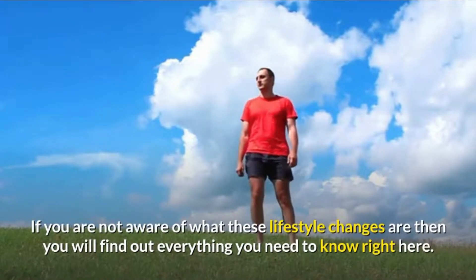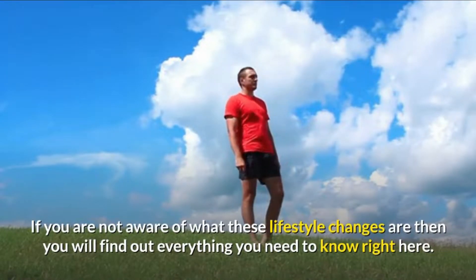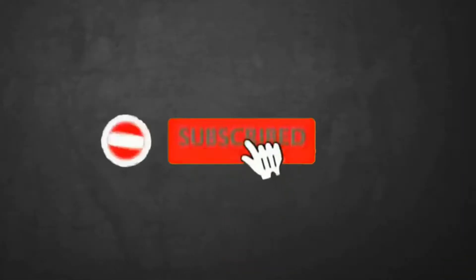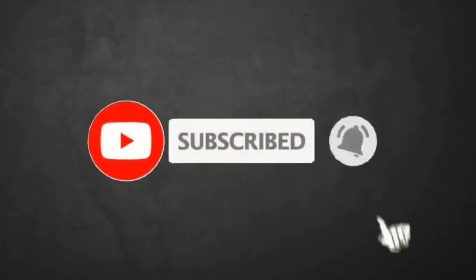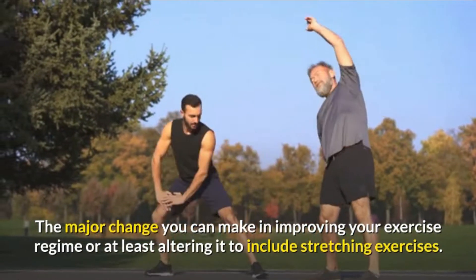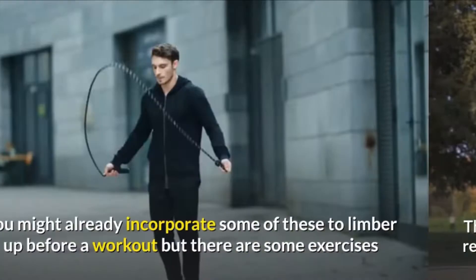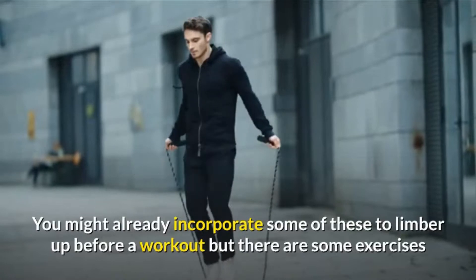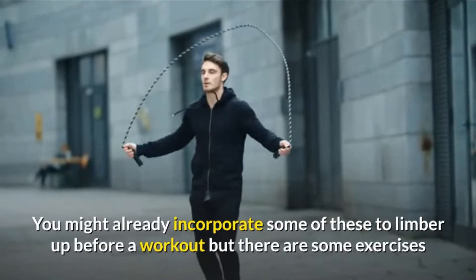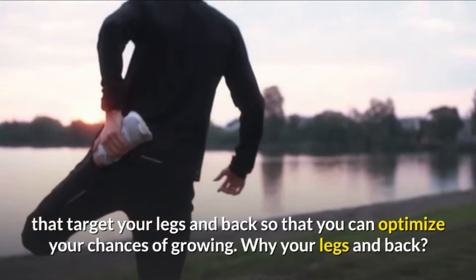If you are not aware of what these lifestyle changes are, then you will find out everything you need to know right here. The major change you can make is improving your exercise regime, or at least altering it to include stretching exercises. You might already incorporate some of these to limber up before a workout, but there are some exercises that target your legs and back so that you can optimize your chances of growing.